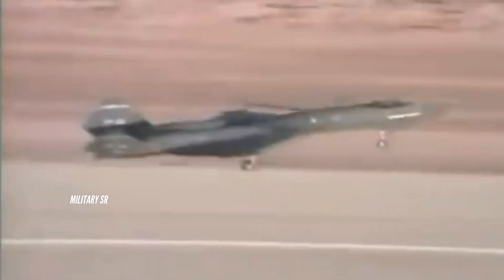The YF-23 Black Widow armament includes one M61A1 20mm cannon.